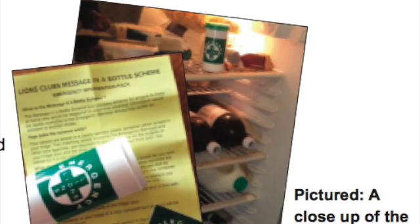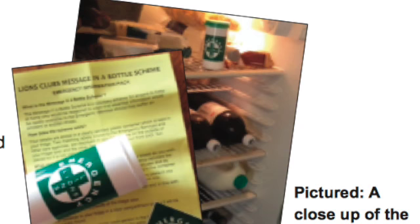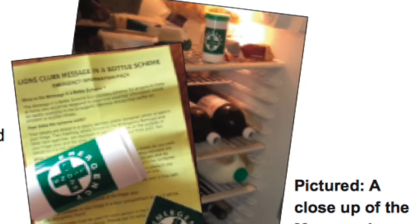Message in a bottle could save your life. You don't have to be stranded on a desert island to think that putting a message in a bottle might be a lifesaver. That's the idea behind a scheme developed by Lions International, which encourages all of us to create a list of essential medical information and then store it in our fridge where, should an accident or illness strike, the emergency services can quickly find it.